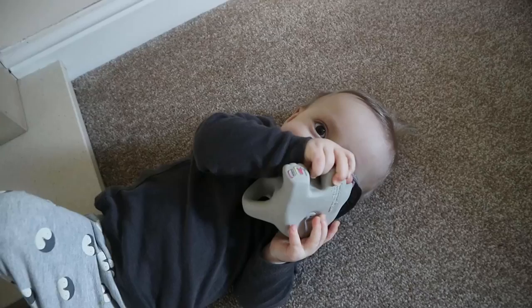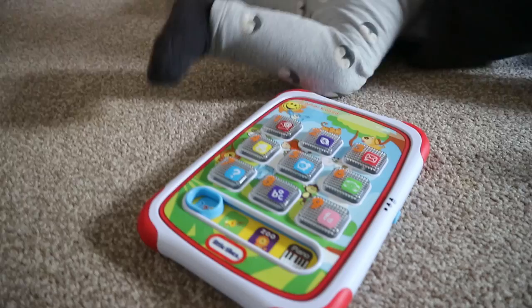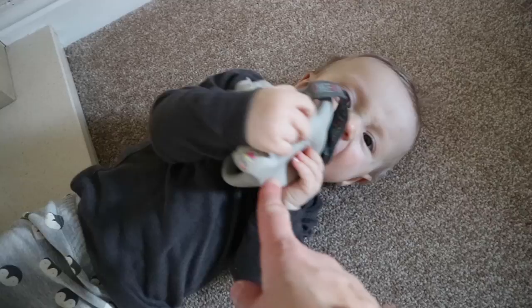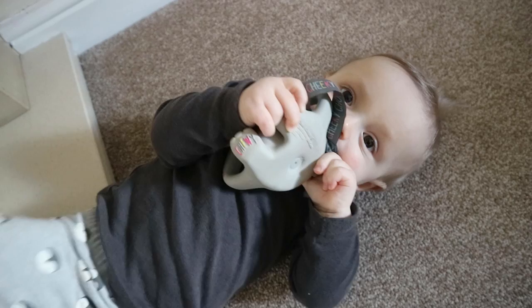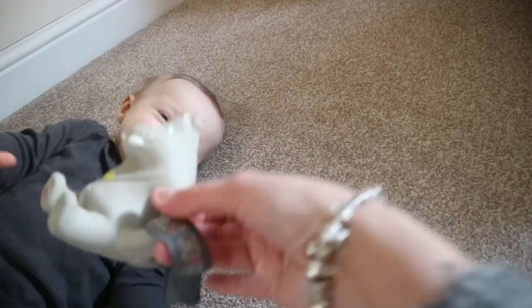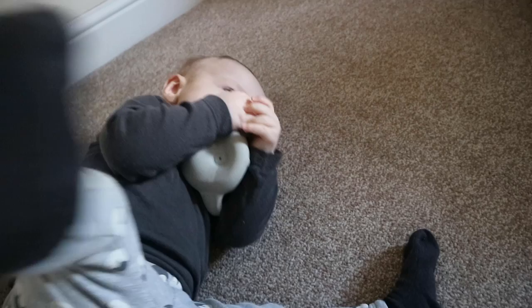The last toy is this chewy hippo. I bought it when I was pregnant with Vinnie because it just appealed to me — it's a really chubby hippo. For some reason Vinnie is absolutely obsessed with it; he chews it and loves it. It's very much like the Sophie the Giraffe but it's a big chubby hippo with little hands. It's by Cheeky Chompers and I got it from John Lewis — I think it was £12.99.